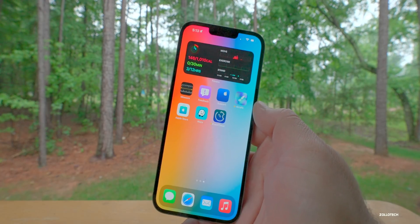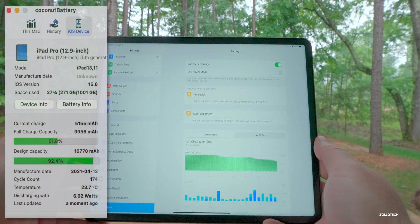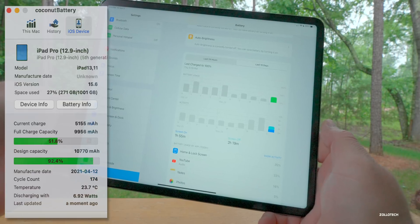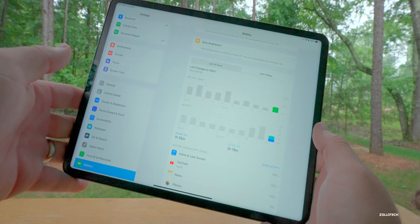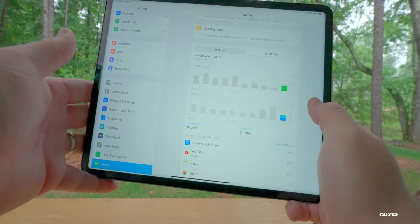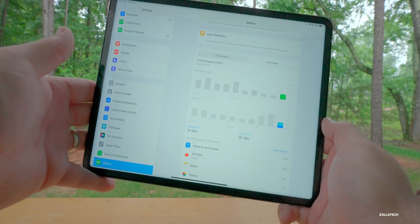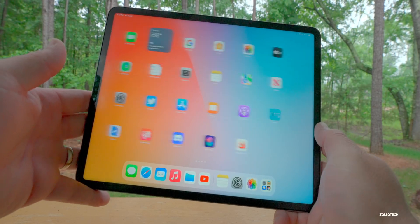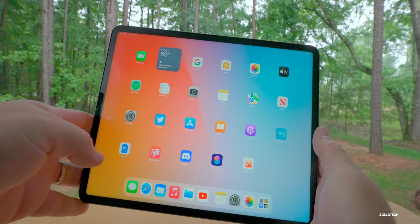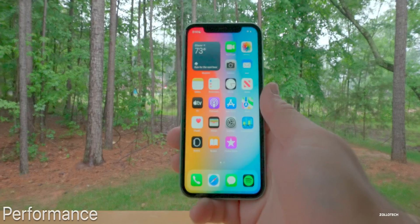Battery life on the iPad is okay and seems to be getting a little better. Today I've had one hour and 55 minutes of screen-on time and two hours and 19 minutes of screen-off time. I'm at 65% battery after charging yesterday evening, so I could potentially get eight hours of screen-on time — much better than the five to six hours I was getting before. No additional issues with scrolling, touch, or anything else on iPad. Everything is performing nice and fast.